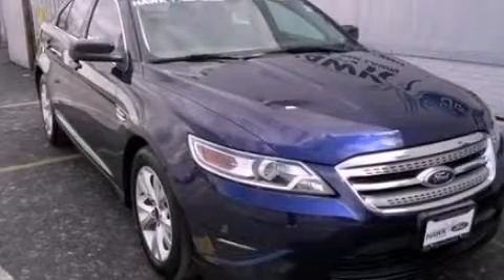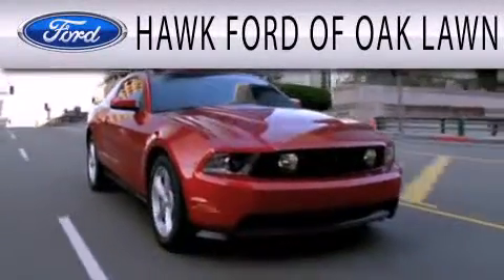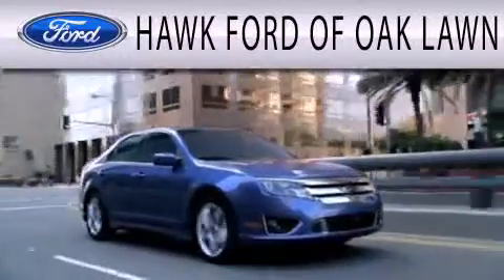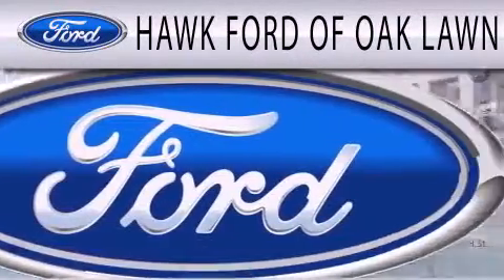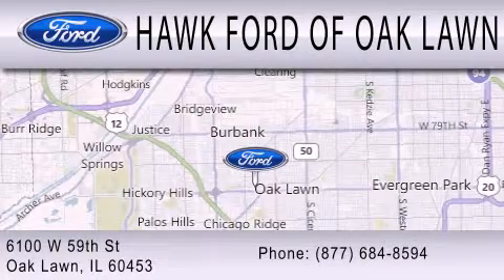Please call us today for more information on this great vehicle. Hawk Ford of Oak Lawn is dedicated to doing everything possible to ensure the experience you have selecting your next vehicle is as pleasant as possible. Come to West 95th Street in Oak Lawn.